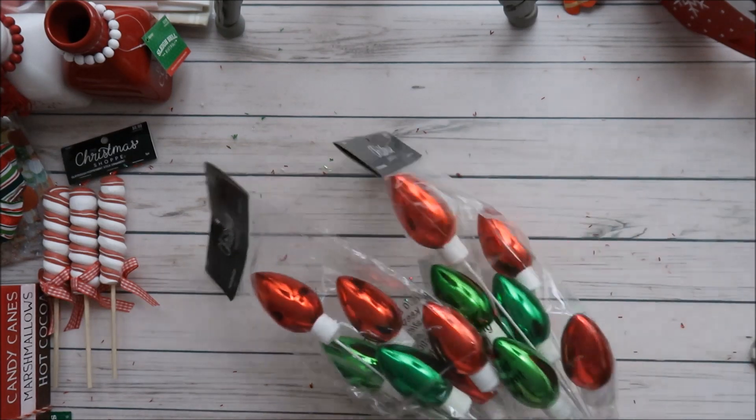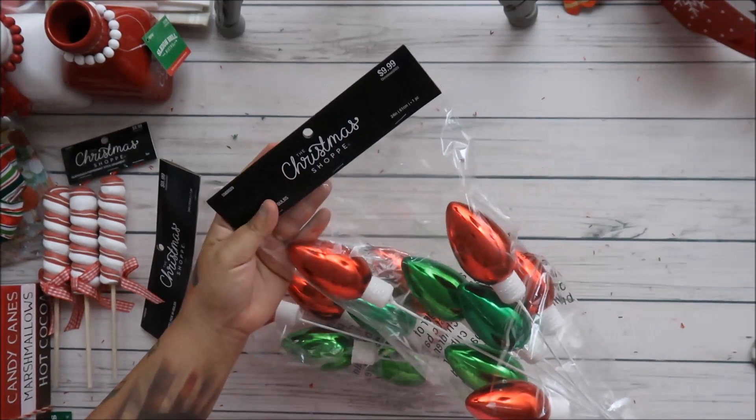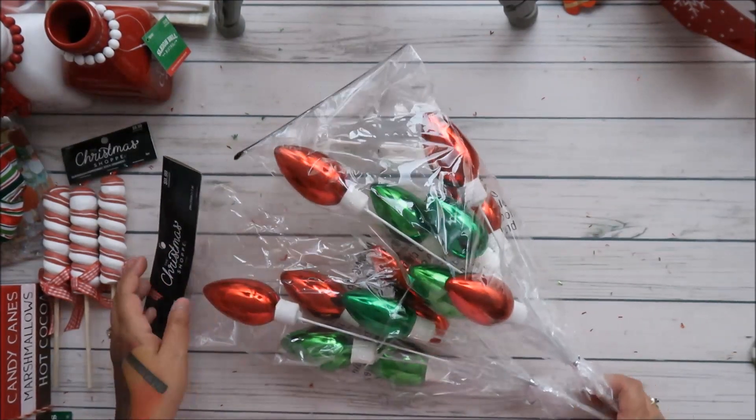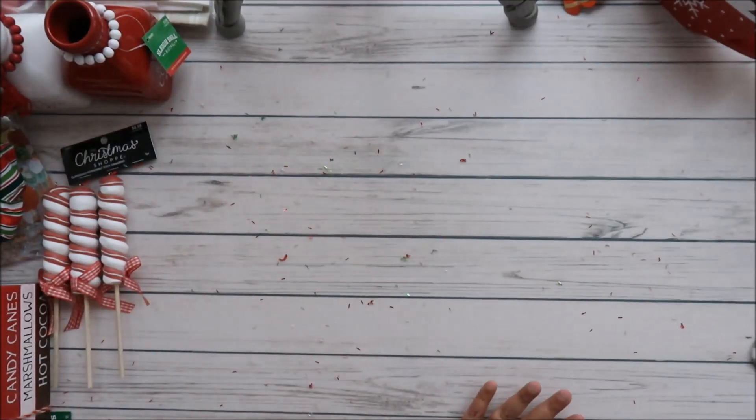Look what they had — these are going to be perfect for arrangements. They're $9.99, so about five bucks — I could not pass them up. I'm going to do something with these, I love them so much.